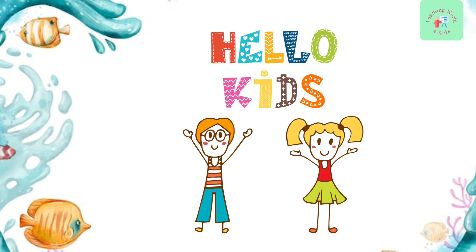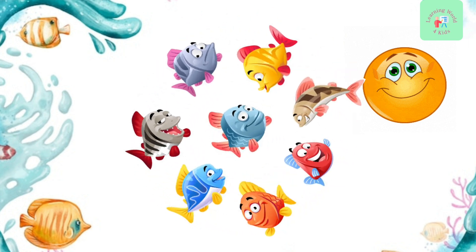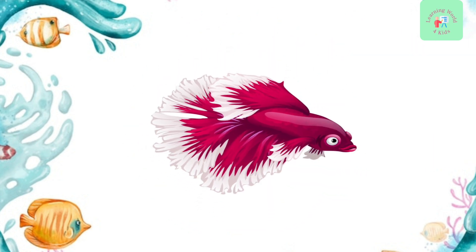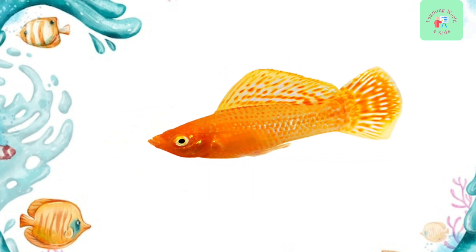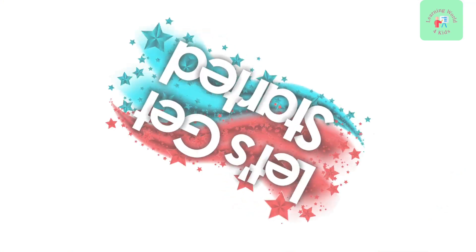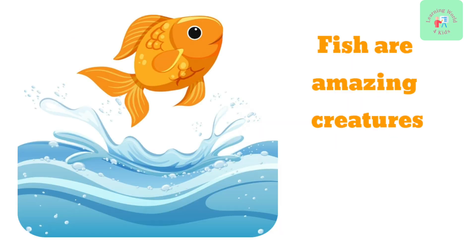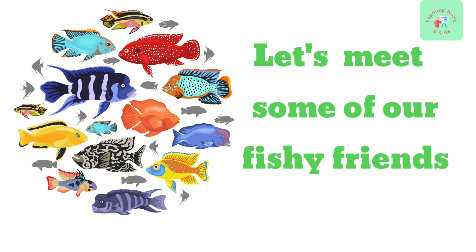Hello kids, welcome to our channel. Are you ready to dive into the colorful world of fish? Great! In today's video, we'll be exploring some of the most common and fascinating fish you can find. So, let's get started. Fish are amazing creatures that live in water. They come in all shapes, sizes, and colors. Let's meet some of our fishy friends.